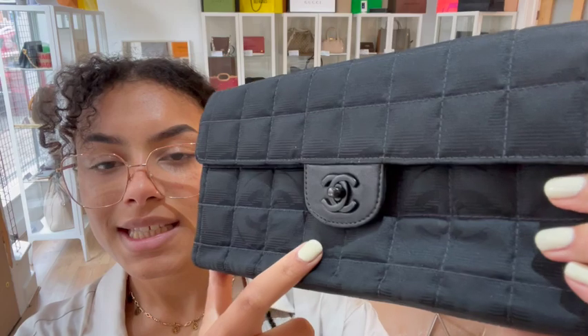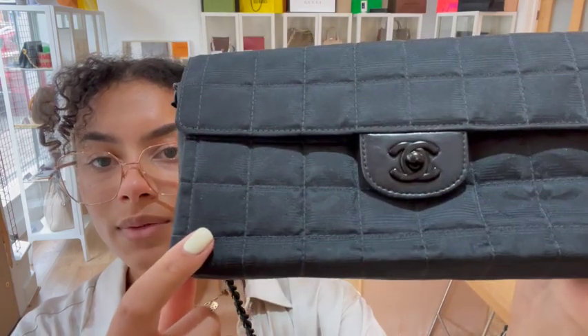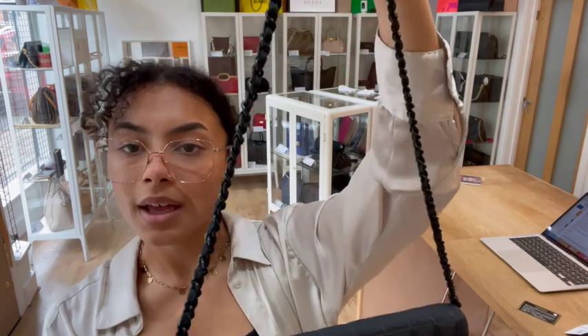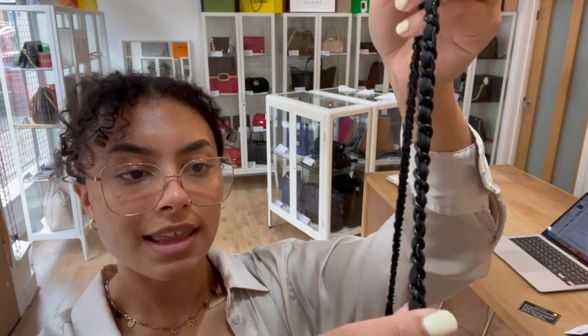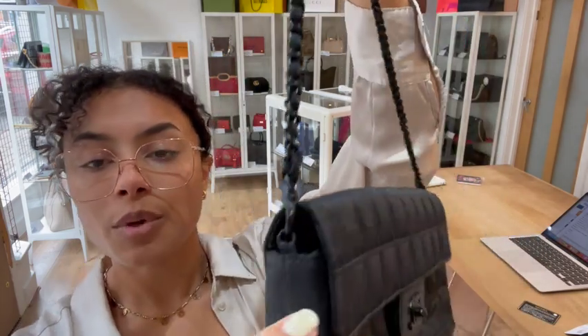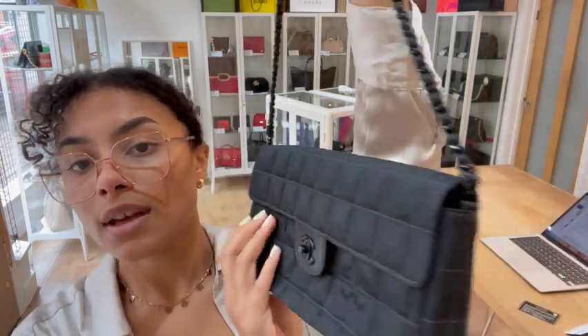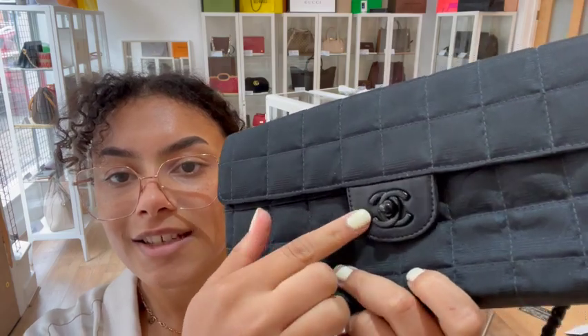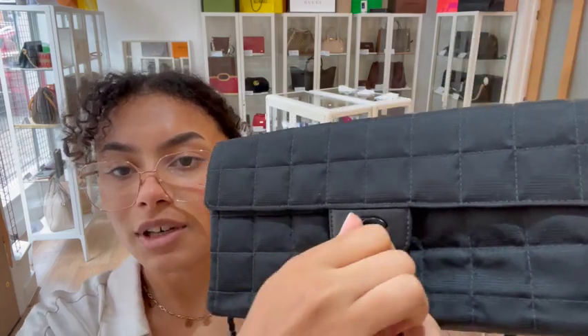We've got that CC nylon just there — coated nylon — and then we have a removable strap, a take on that classic Chanel strap. We've got a nylon and chain plaited strap, and that is removable too — you can see those clips on either side. And then we've got a flap closure with that CC turn-lock. Again, it's got that black hardware which I just think looks really cool.